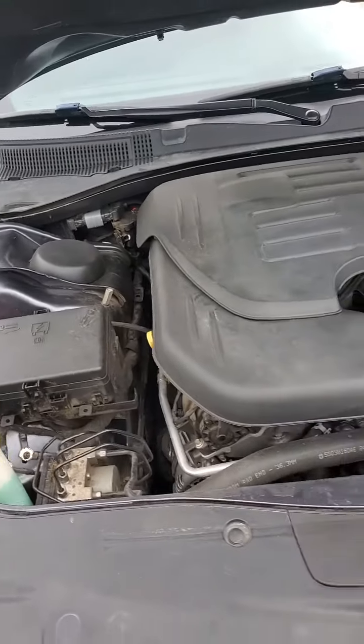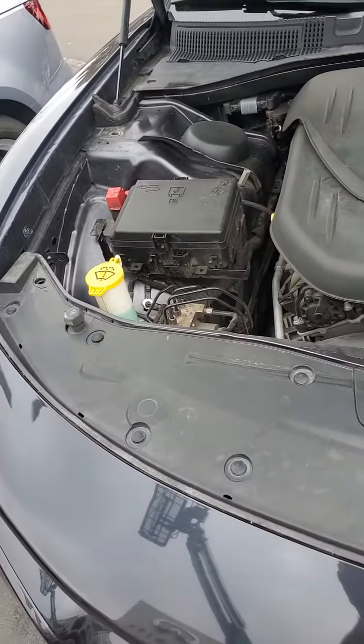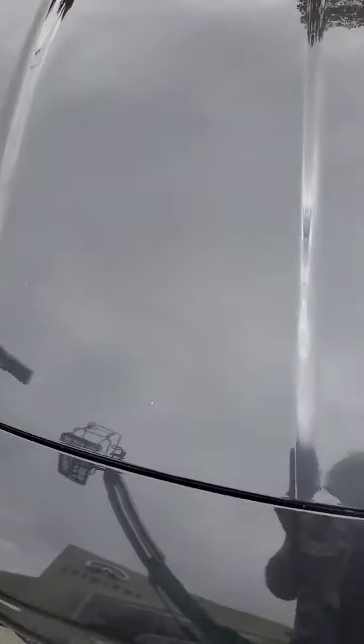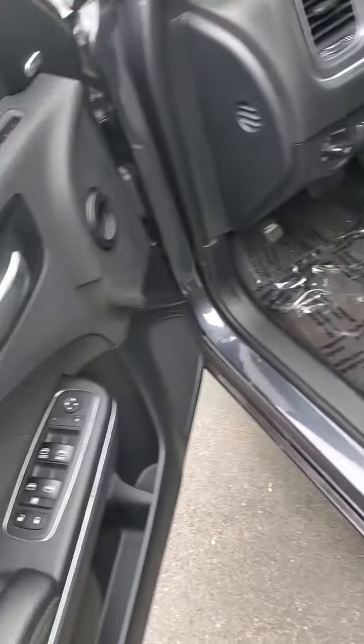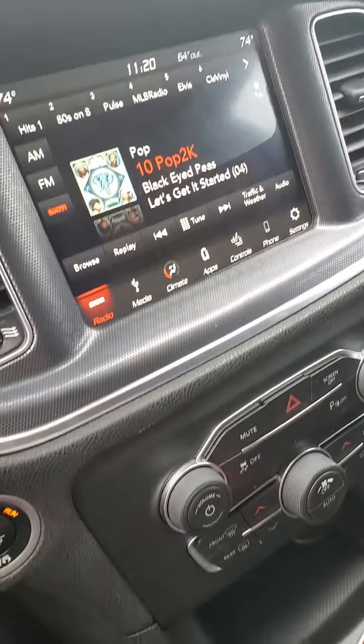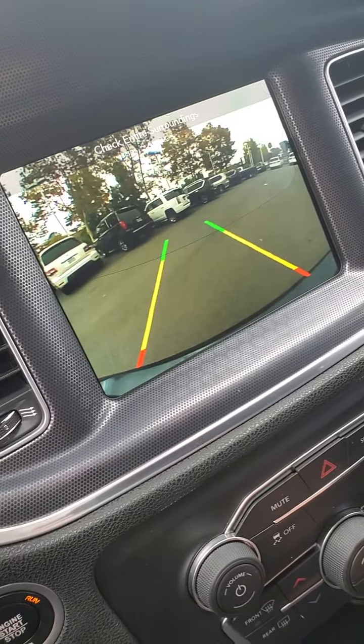3.6 liter engine. Very clean on the inside. It's got the Alpine audio system in here, CarPlay, Android Auto, and a backup camera.